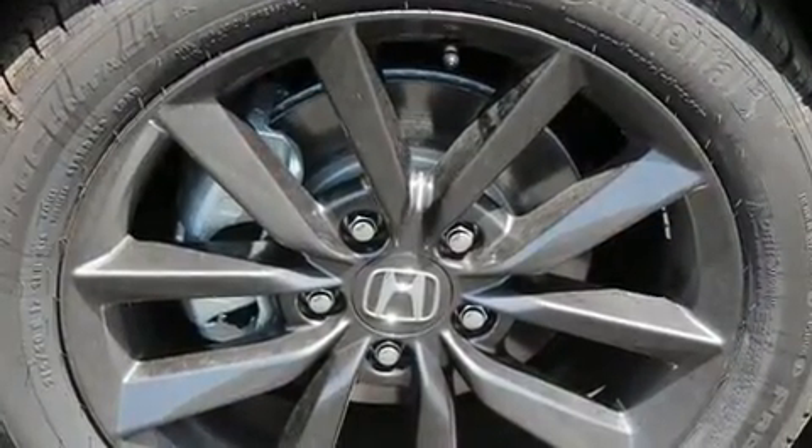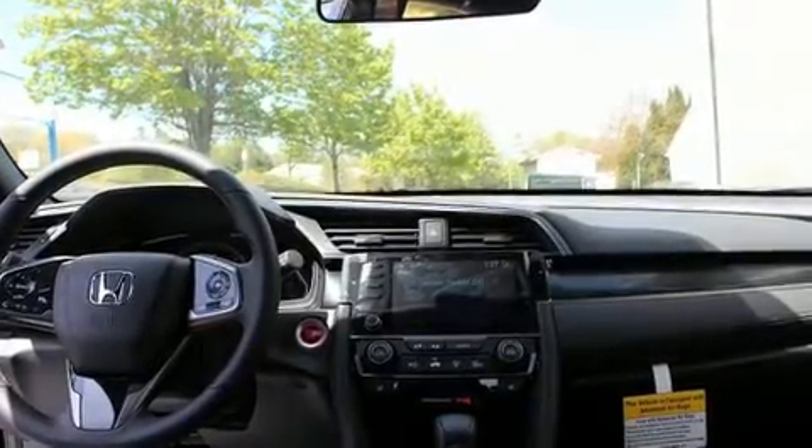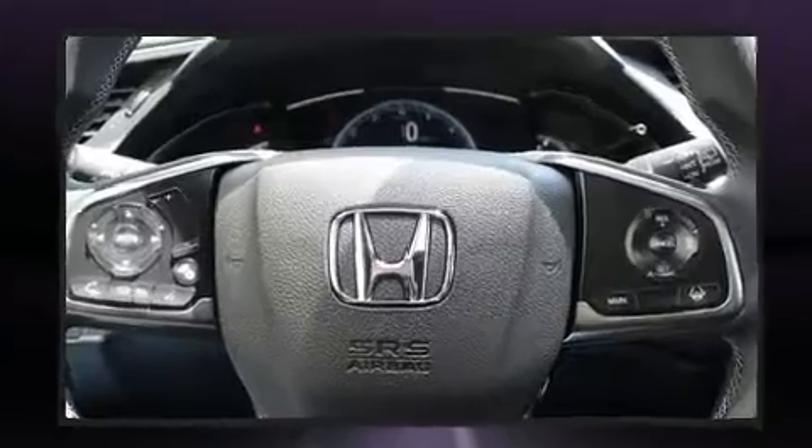It's equipped with tons of terrific amenities, but it won't break your budget, such as cruise control, automatic temperature control, front fog lights, remote keyless entry, rear wipers, and a split-folding rear seat.